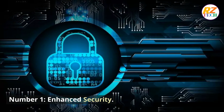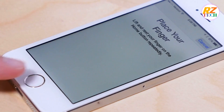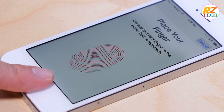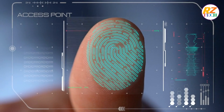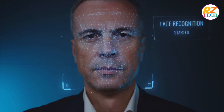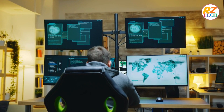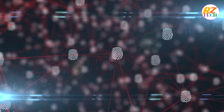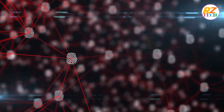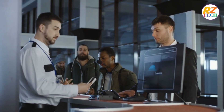Number 1: Enhanced security. Biometric authentication offers enhanced security by leveraging unique physical or behavioral traits of individuals. Unlike passwords or pins that can be forgotten, stolen, or guessed, biometric traits are inherent to each person and highly difficult to replicate. For example, fingerprints have intricate patterns that are virtually impossible to duplicate accurately, and facial features possess distinct characteristics that differentiate one person from another. This significantly reduces the risk of unauthorized access, identity theft, and fraudulent activities. Even if someone obtains a person's biometric data, it is useless without the individual's physical presence, as biometric authentication requires live presentation of the trait for verification.